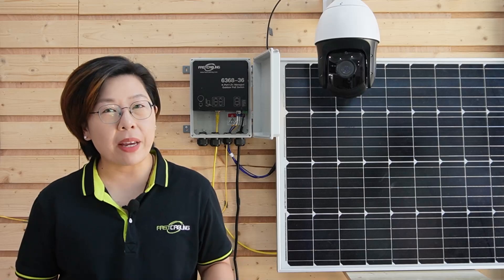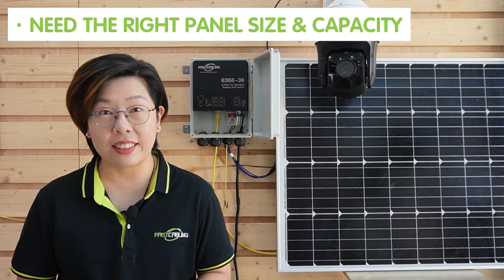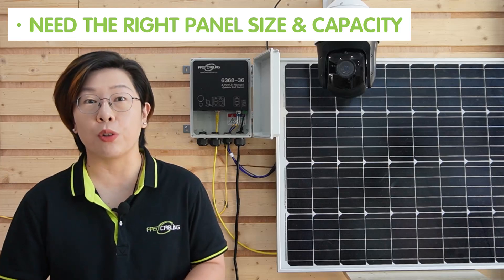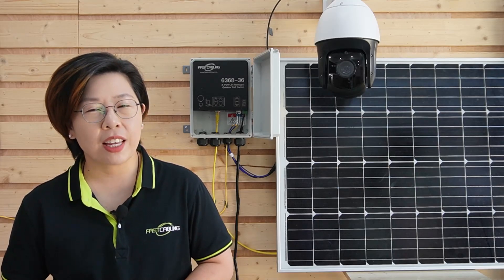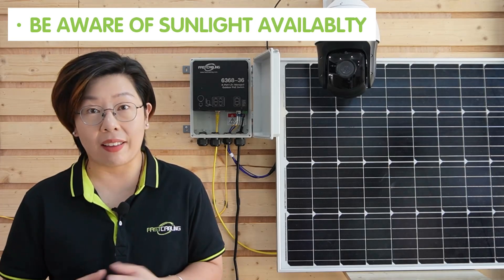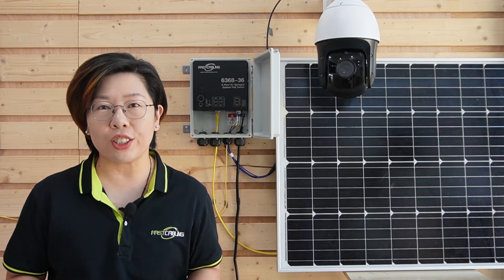Now let's talk about the main components you need in a solar power system for your ring network. First up, the solar panel. You need the right panel size and capacity to meet your system's energy needs, considering your cameras, switches, and other networking gear. Be aware of sunlight availability, as production will vary by region. Higher efficiency panels can make a huge difference, especially in cloudy or shaded areas.